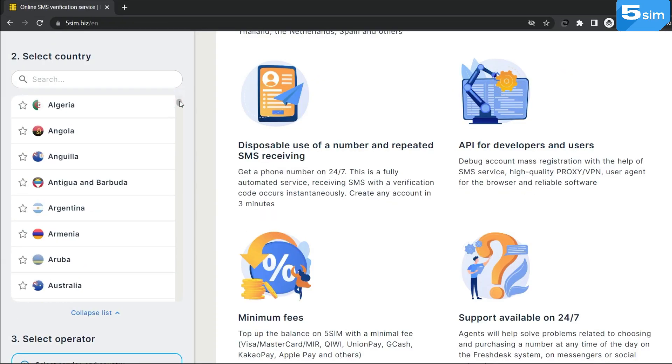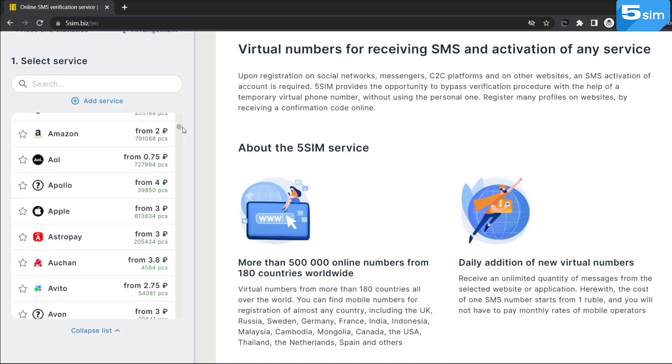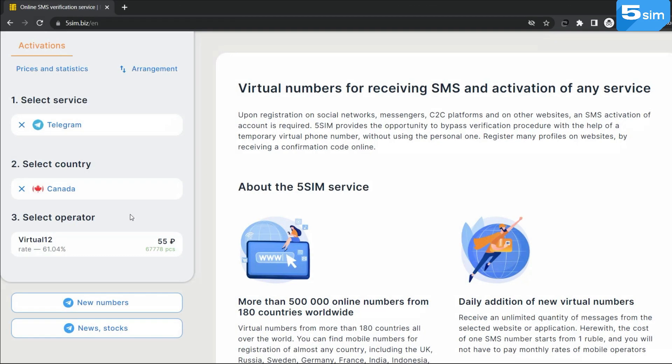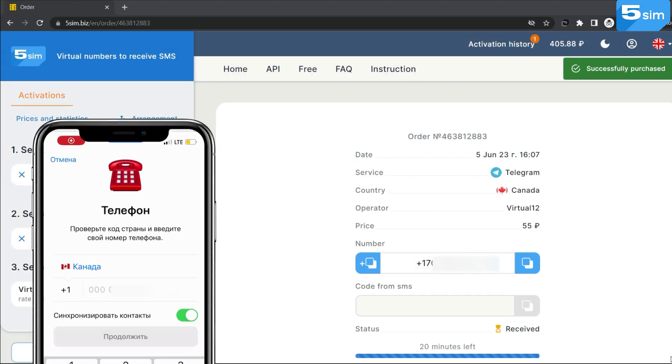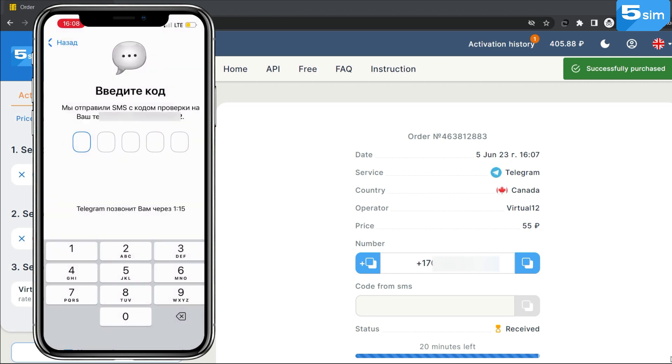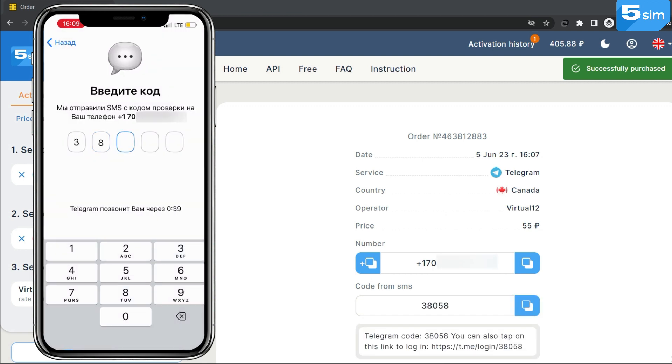On 5SIM there are more than 180 countries and over 500 services available for creating accounts. After you have decided on the country and service for registration, it is necessary to select an operator and click buy. The system will generate a number — copy and paste it into the registration field and wait until the code is displayed in the window. It will allow you to complete the entire process.